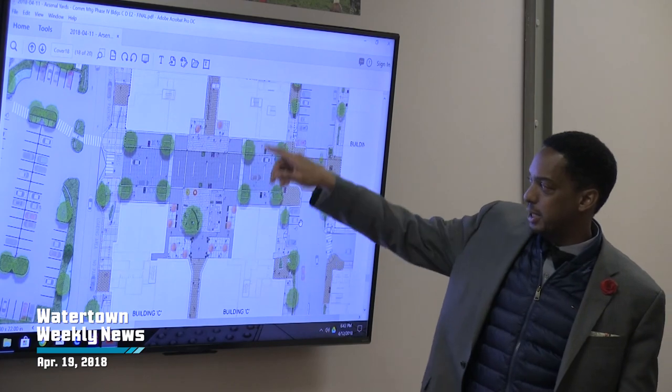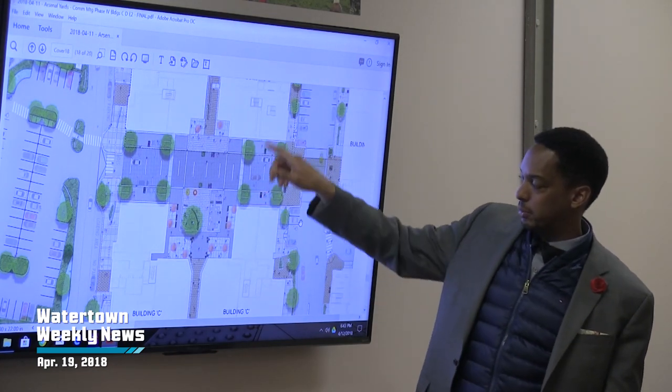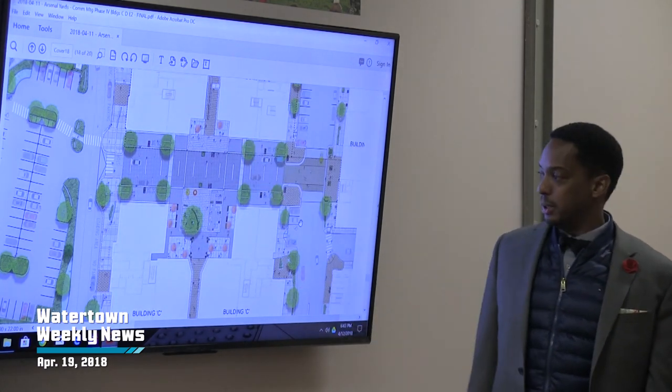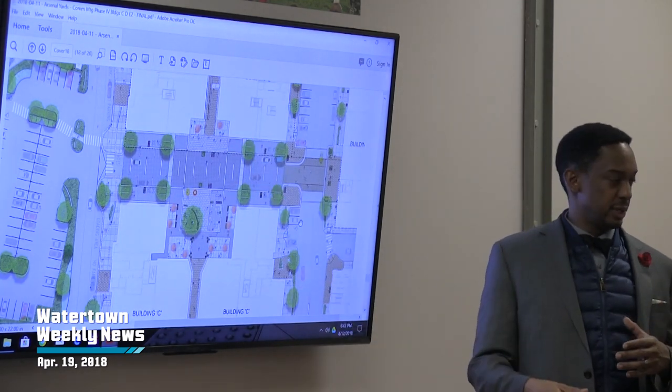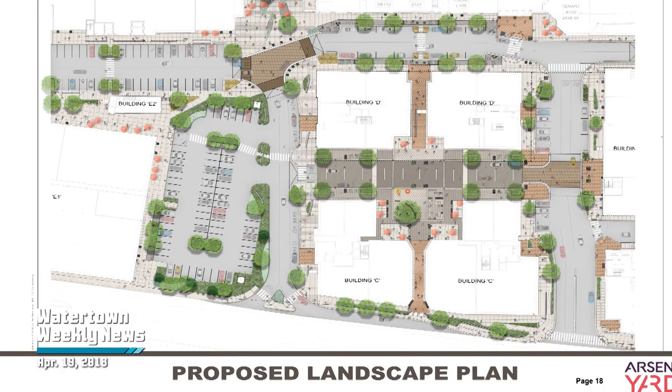We are allowing for key areas of crossing across the shared road. These are concrete blocks, but the pedestrian has the ability to move in all different areas. We wanted the space to be flexible so that there might be the opportunity to have small festivals or other program events in this space.